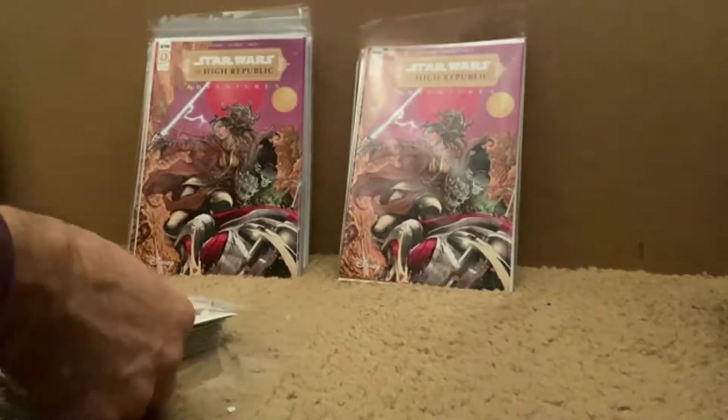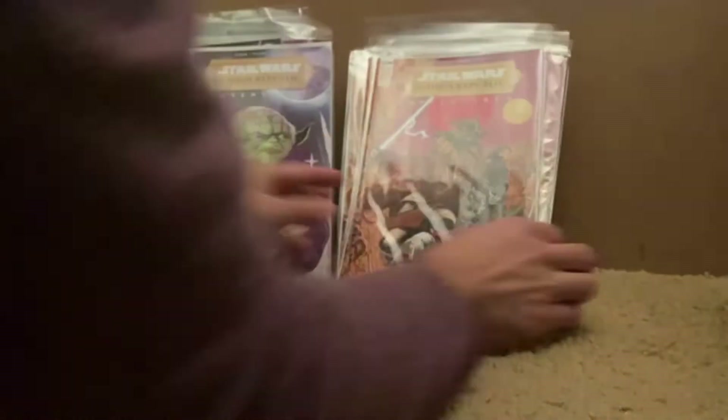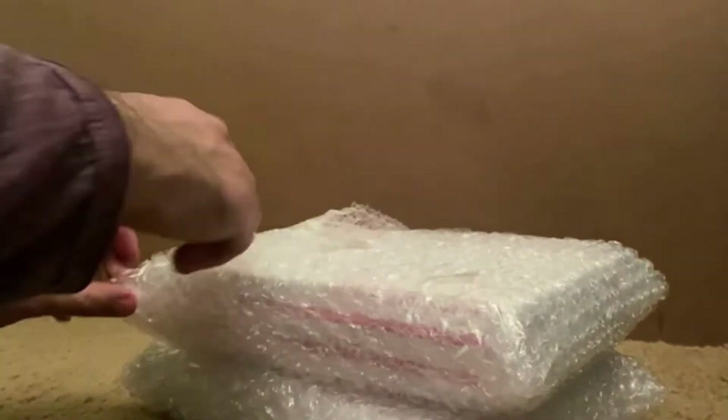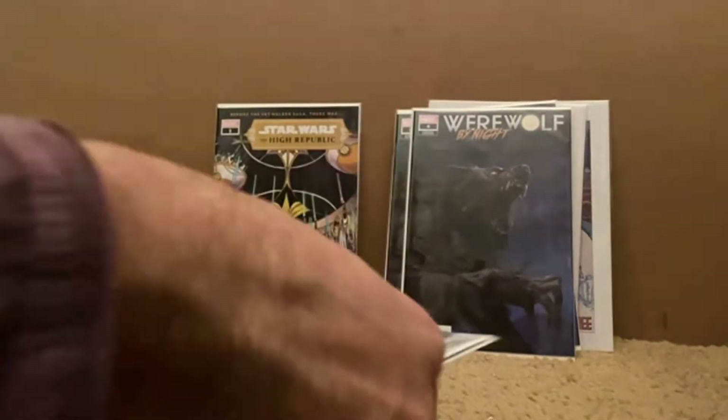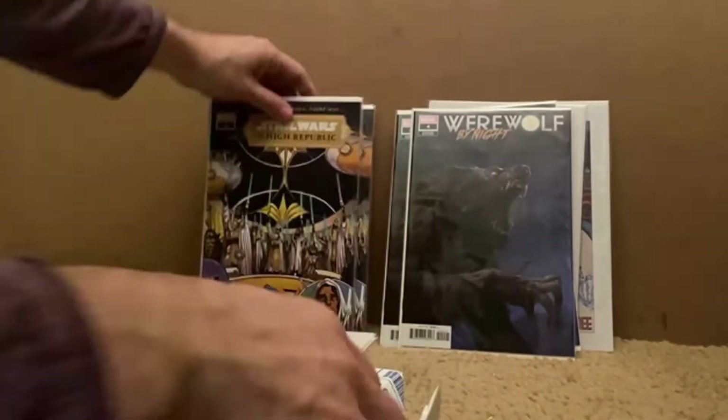High Republic Adventures number one — good stack. I think this is a huge book. The potential in that for firsts is great, so I recommend everyone grabbing some while they're still so cheap. Just sit on them. You won't regret however many you pick up. Here we're grabbing some more for the PC on the side, but the focus is again going to be on High Republic number one.